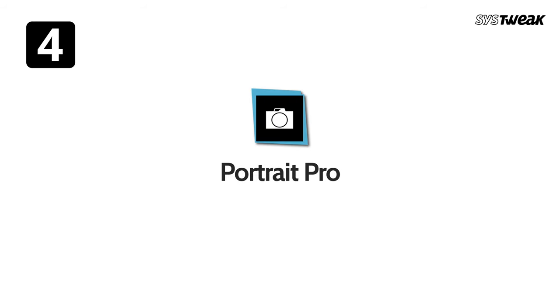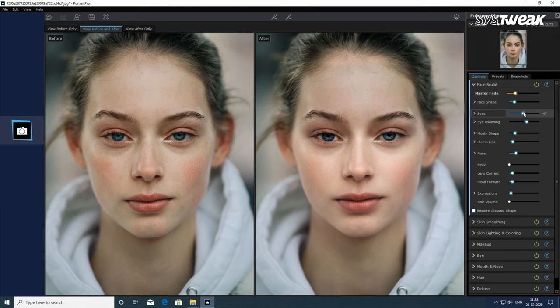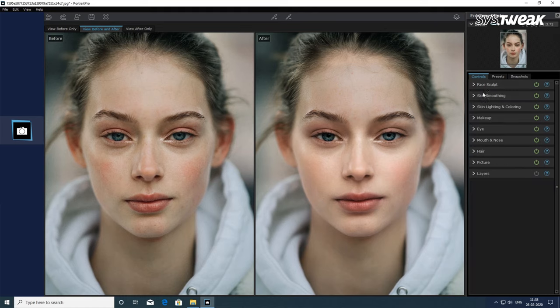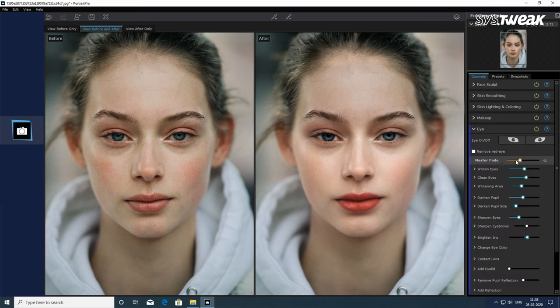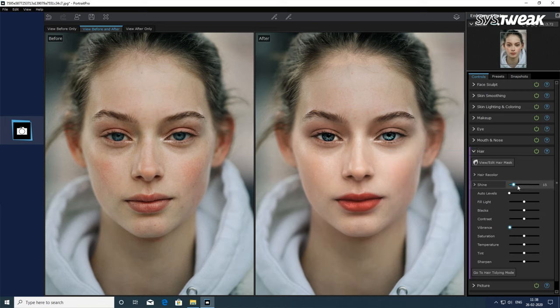Number four: Portrait Pro. Portrait Pro is a very intuitive image editing tool and can enhance your portraits beyond expectations. From fixing skin blemishes, removing wrinkles and applying additional effects like lipstick, eyeshadow and blusher, this tool is fully capable of retouching your portraits. It's specially designed to make your portraits more lifelike with the help of artificial intelligence. Cool, right?